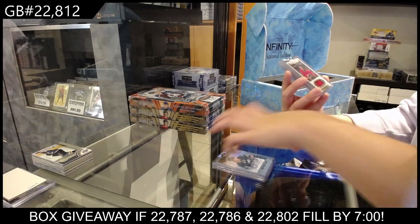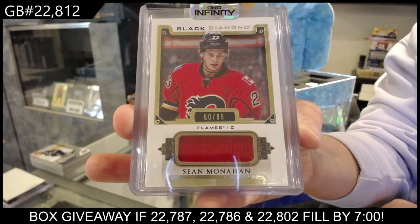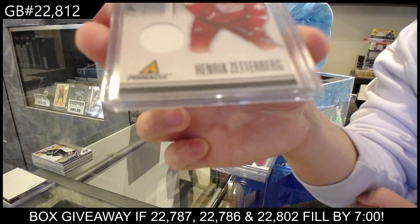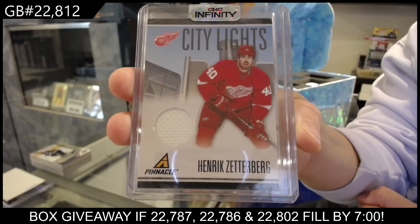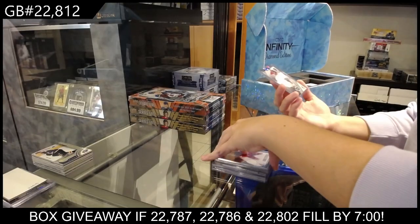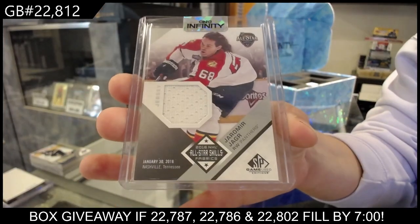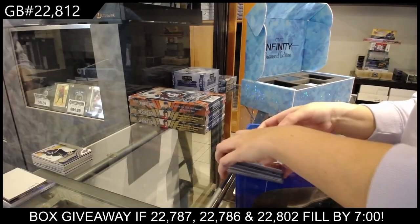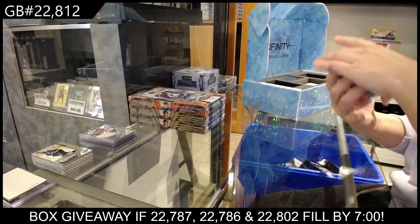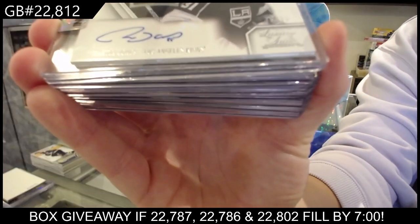We have got numbered to 285, Black Diamond Base jersey for Calgary of Sean Monaghan. City Lights jersey for Detroit of Henrik Zetterberg, and an All-Star Skills Fabrics jersey for Florida of Yarmir Yager. We have got a Luxury Suite Rookie Jersey Auto numbered to 99 for the LA Kings of Martin Jones.